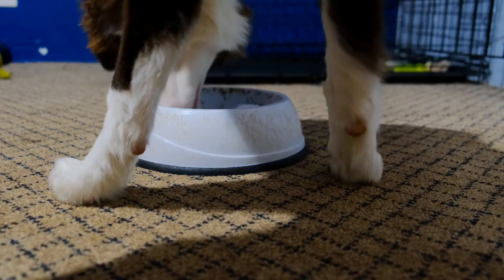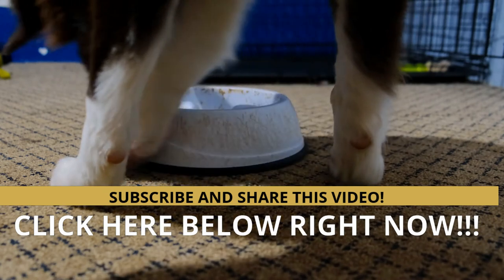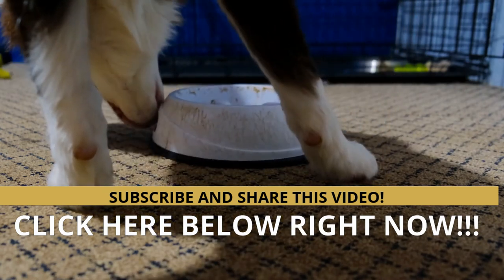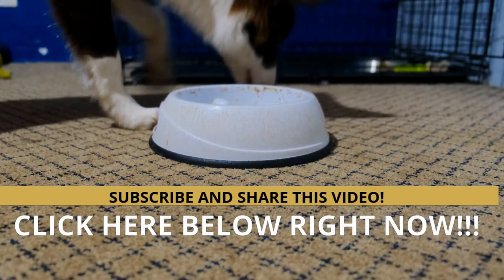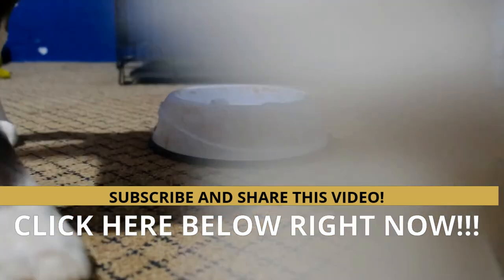Would you like to have more professional and updated information about your dog? Visit the website below in the description of this video. Do not forget to subscribe to the channel, comment, and share the video. Thank you very much.